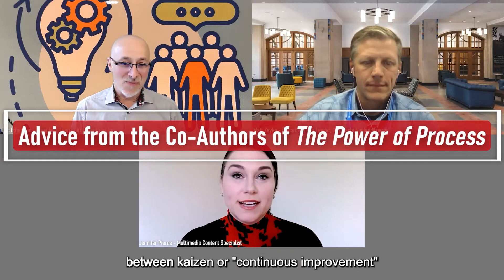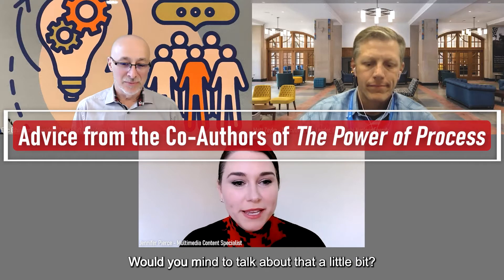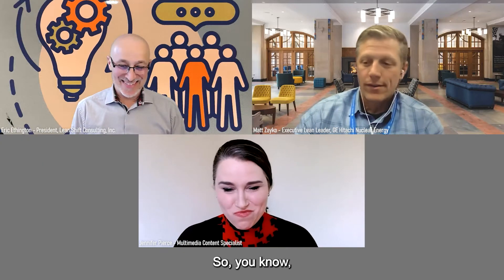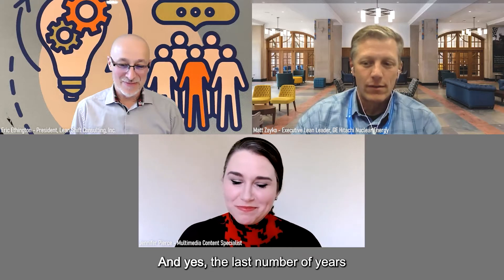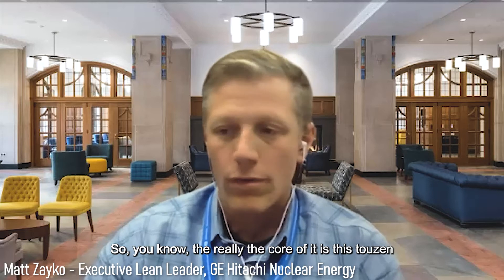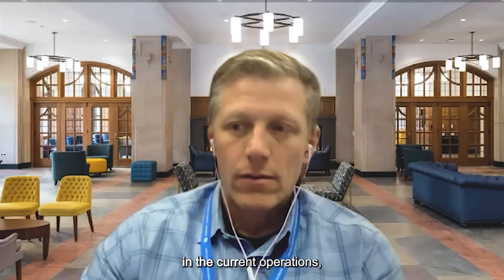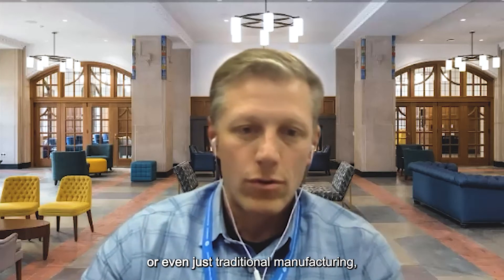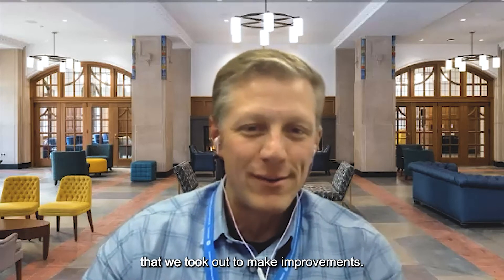In your book you differentiate between kaizen, or continuous improvement, and tozen, or correction of a process. Between Eric and myself we've got over 60 years of experience doing this. The core of it is this tozen concept — seeing repeated examples at different companies where learning from current operations gets forgotten when the next generation product or service comes along, and we end up doing the same thing over and over again.